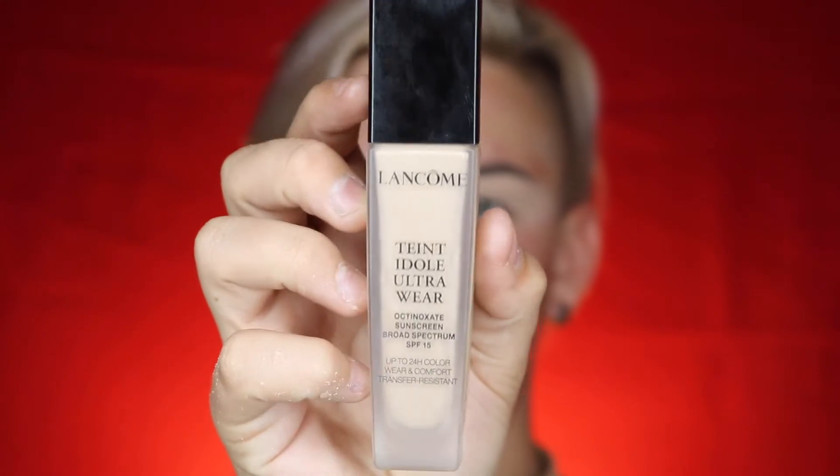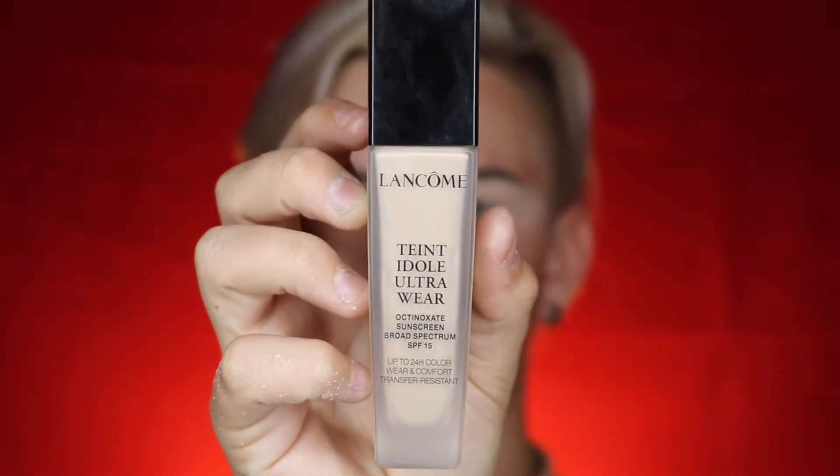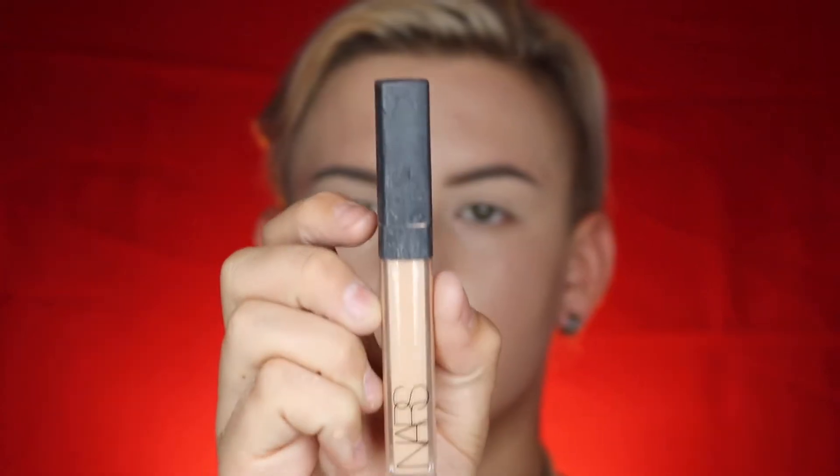Now I go in with my Lancôme Teint Idole Ultra Wear 24-Hour Foundation. As you see, it says SPF 15 — I know it's 24 hours because I saw the box. This stuff is so good; it is so hard to take off. It's a really good foundation and I definitely recommend it. I do have to take maybe three or four pumps for my whole face, but that's cool.